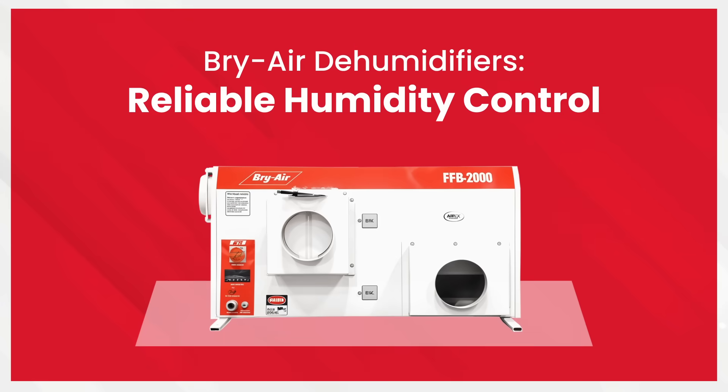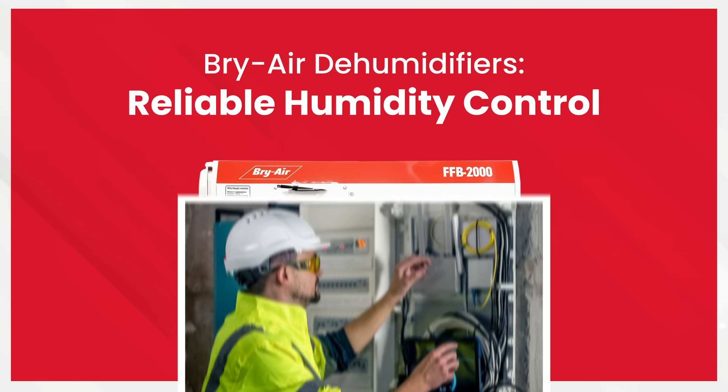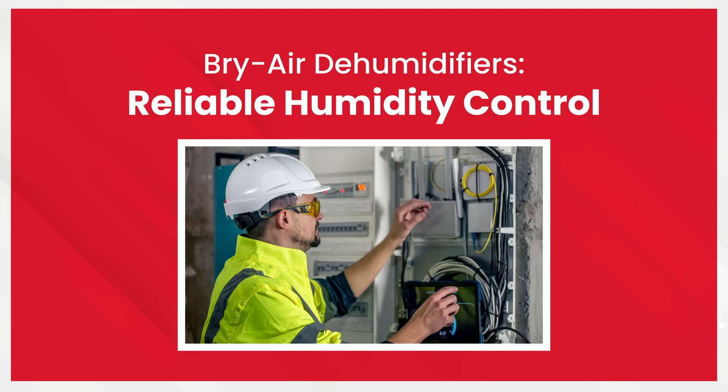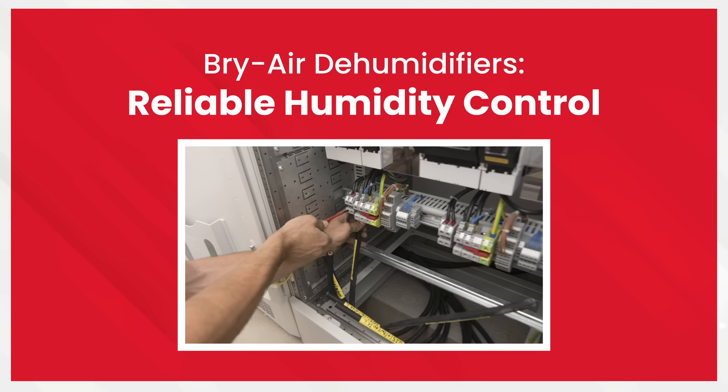To combat excess moisture, Bryair's desiccant dehumidifiers are the perfect solution. They maintain optimal humidity levels at 50±5% RH, ensuring your switchgear remains safe from condensation and corrosion.